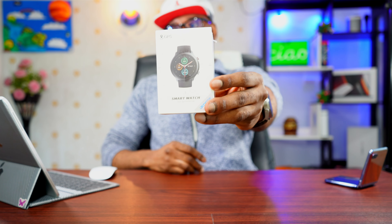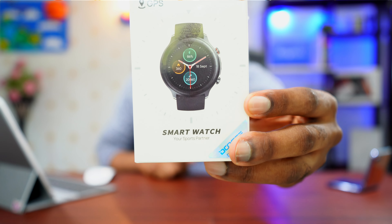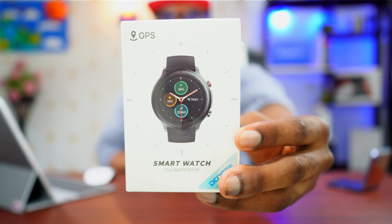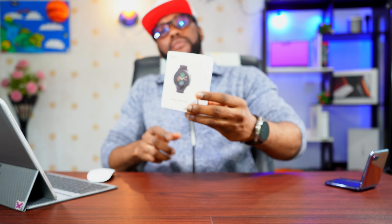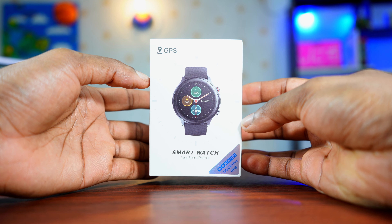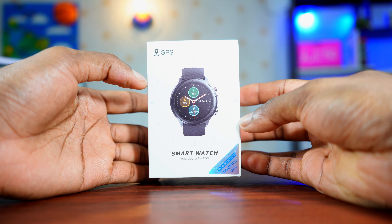Hey guys, Big Phil here. I love smartwatches because they are very useful and helpful, and I've done so many videos about different smartwatches from different companies. In today's video we're going to check out a budget smartwatch from the company Doogee — this is the Doogee CR1 Pro. It is their first smartwatch with GPS, which is incredible for a budget smartwatch.